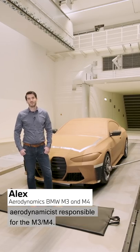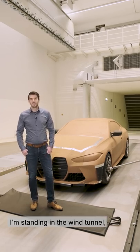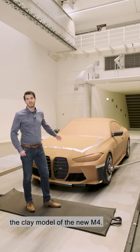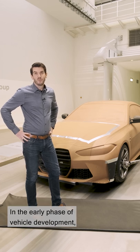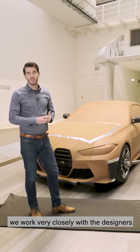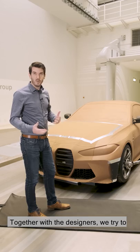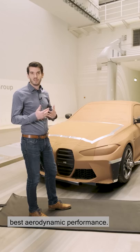My name is Alex and I am the aerodynamicist responsible for the M3 and M4. I am standing in the wind tunnel on the rolling road system. We've put down a mat to protect the metal belt, and behind us we can see the clay model of the new M4. In the early phase of vehicle development, beginning with the first design sketches, we work very closely with the designers. We then build up a full scale clay model for testing, and together with the designers we try to optimize the vehicle geometry to the last millimetre to get the best aerodynamic performance.